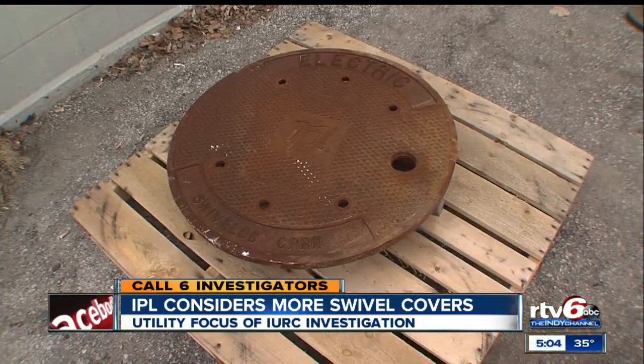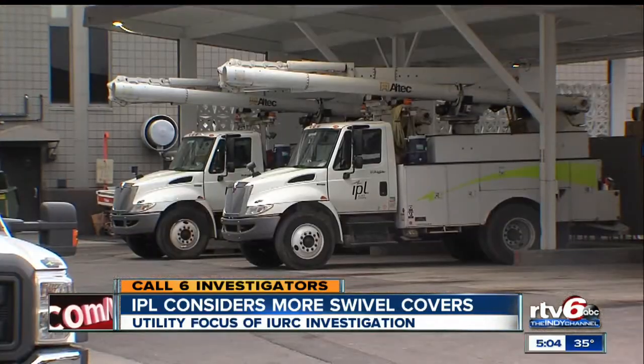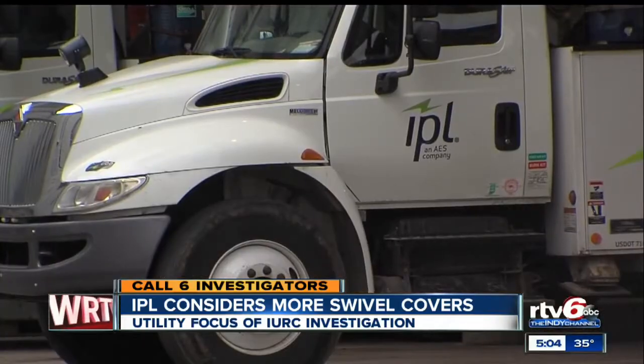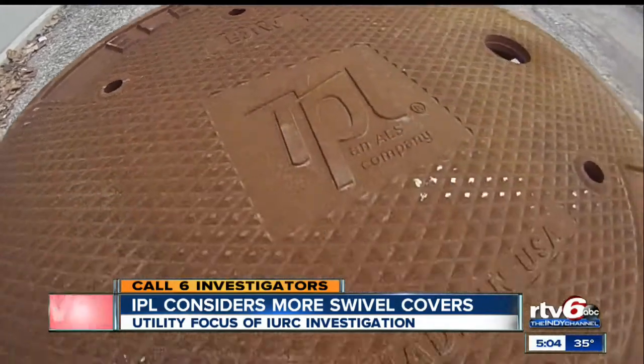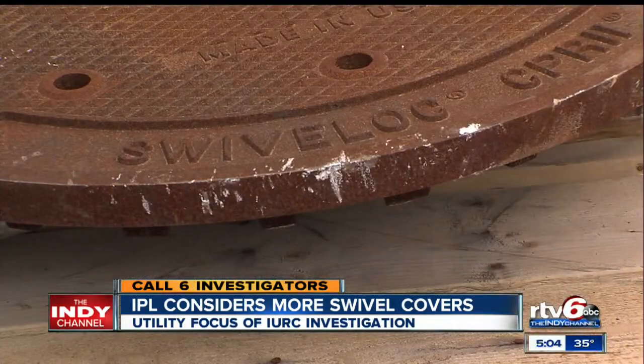The swivel lock covers are designed to pop up about two inches during an underground incident. IPL has been installing 50 to 100 of them a year since 2012. The company is impressed with how they've withstood Indiana winters.